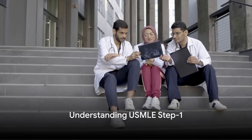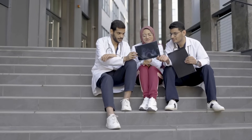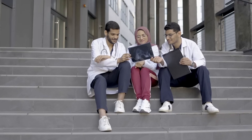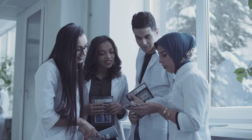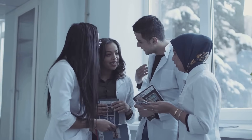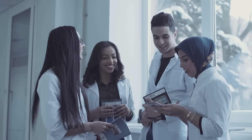Welcome to the Victory Medical Lounge, your one-stop destination for all the insights and guidance you need to navigate the U.S. medical license exam process. In our latest video, Understanding USMLE Step 1, we offer a detailed and supportive roadmap for various candidates including U.S. medical graduates, international medical graduates, and Caribbean medical graduates.